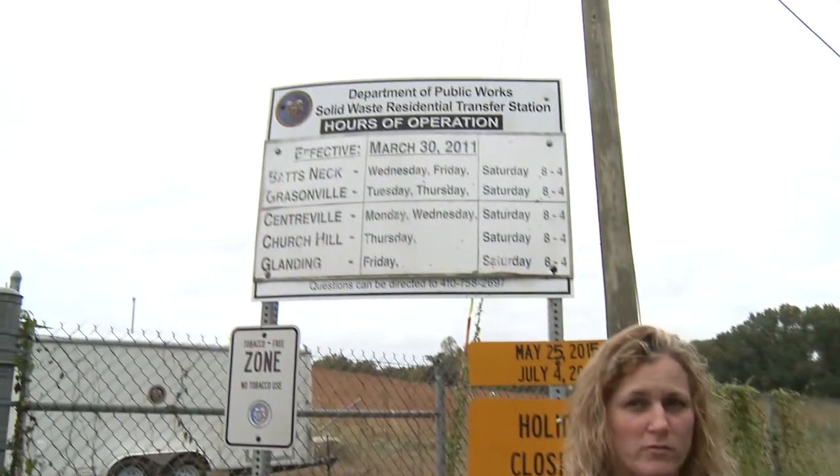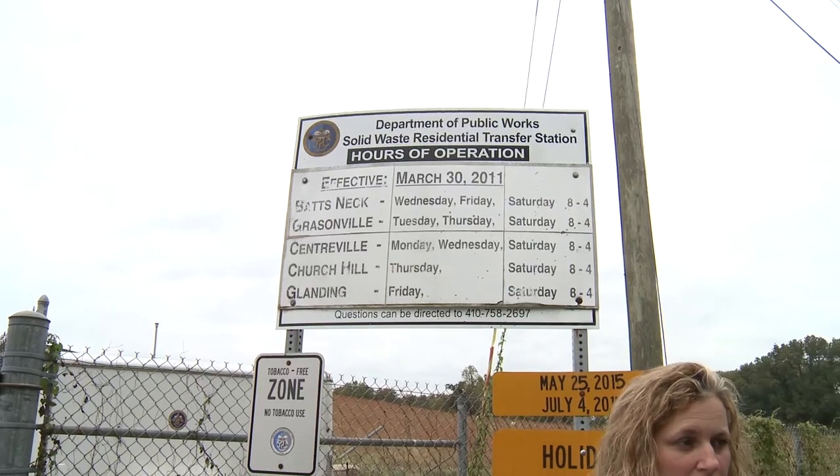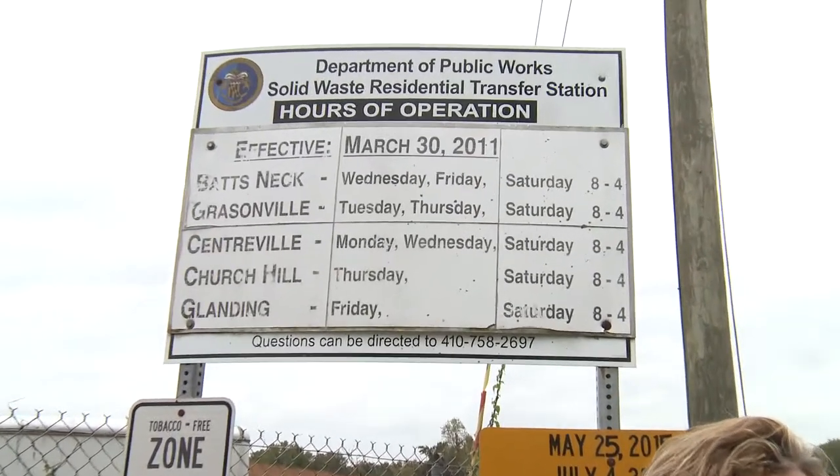Sure, we are at the Centerville Transfer Station and it's located at 401 Harper Road, just north of the town of Centerville. The days that they're open are Monday, Wednesday, and Saturday, 8 until 4.